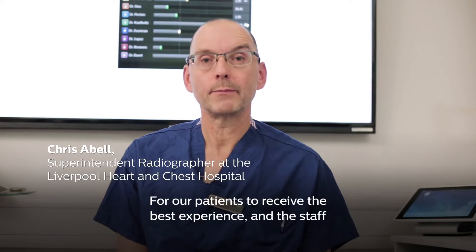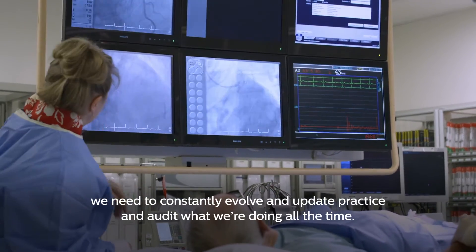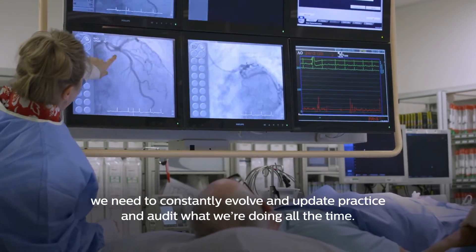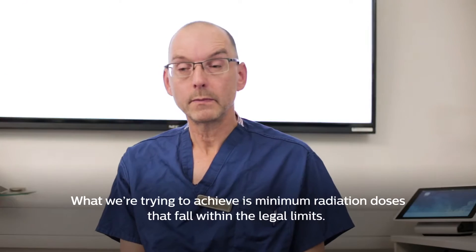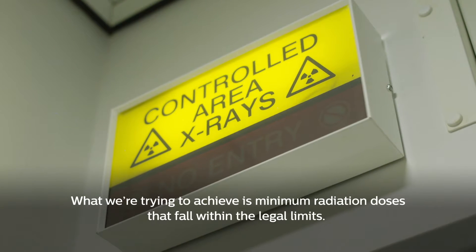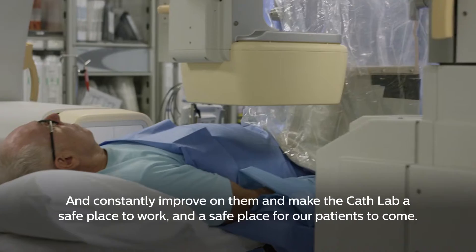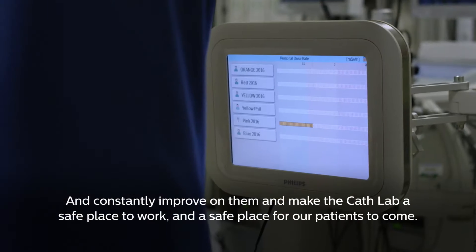For our patients to receive the best experience and for the staff, we need to constantly evolve and update practice and audit what we're doing all the time. What we're trying to achieve is minimum radiation doses that fall within the legal limits and constantly improve on them, and make the cath lab a safe place to work and a safe place for our patients to come.